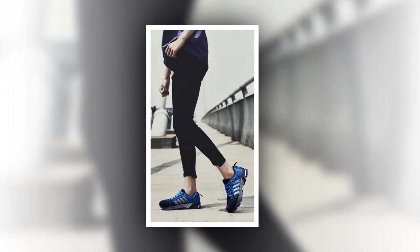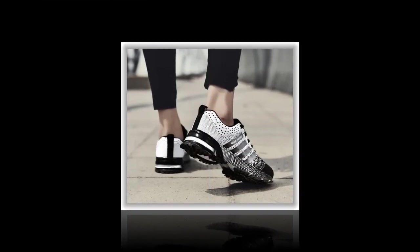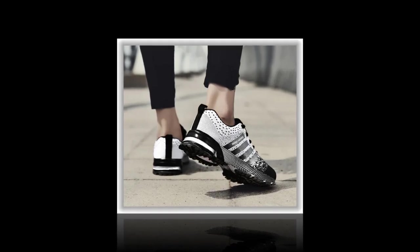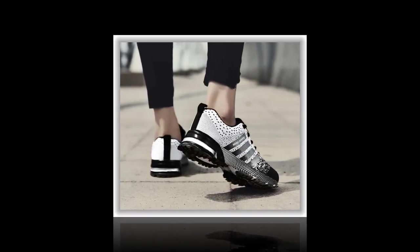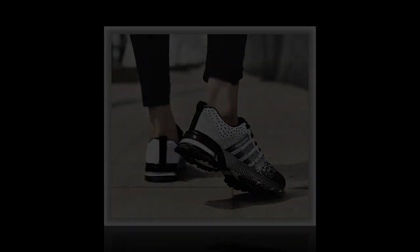Overall, the UzzDSS men's casual shoes are a solid choice for anyone looking for comfortable, stylish, and affordable everyday footwear — especially for those who need a reliable shoe for all-day wear. I've linked them in the description below. Don't forget to like this video if you found it helpful, and let me know in the comments what shoes you'd like me to review next. Thanks for watching, and I'll catch you in the next one.